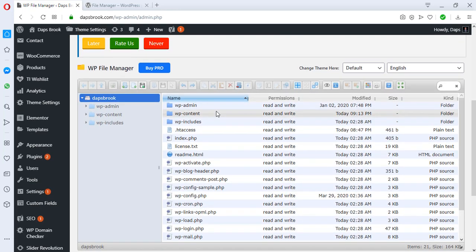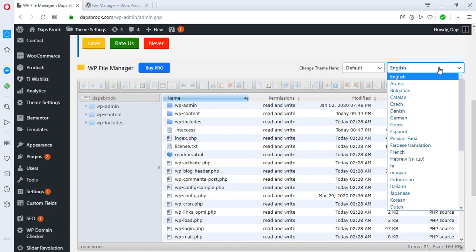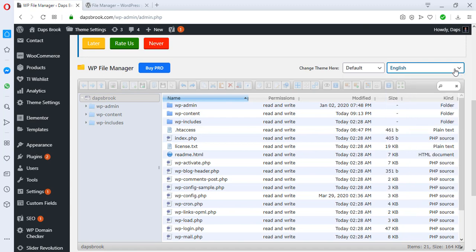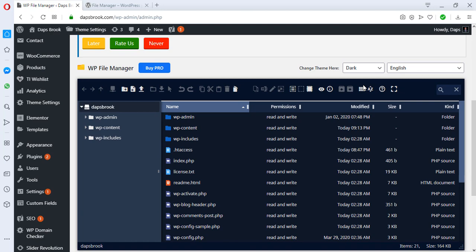Let's start exploring this plugin. At the top right corner you'll see the language is set to English — if you're using a different language you can easily change it here. Next to that is the theme option. The default theme is simple and clean, but you may want to experiment. The dark theme in particular is worth checking out.